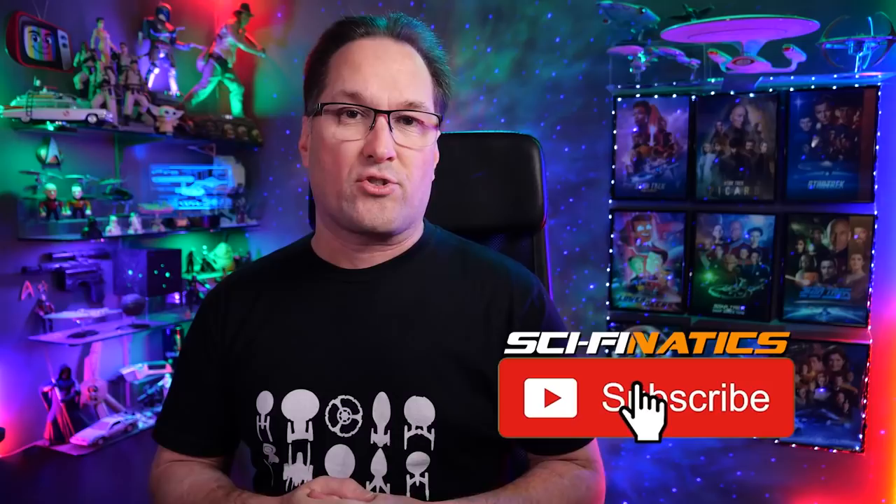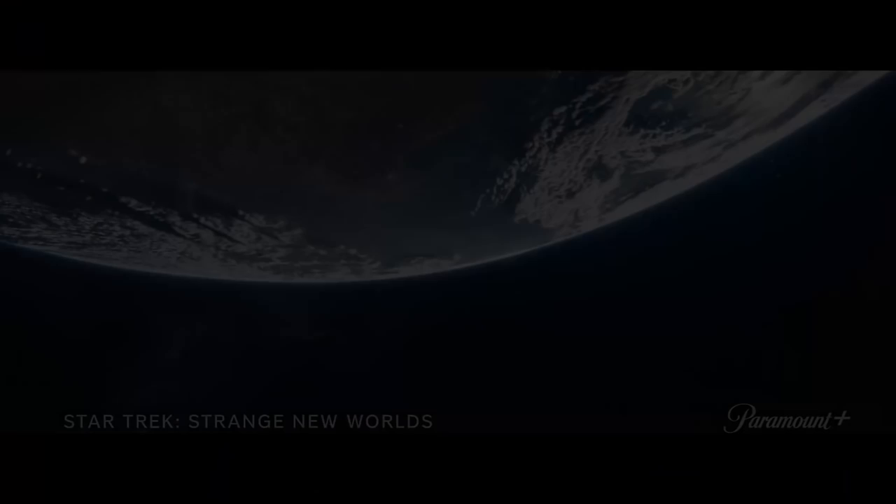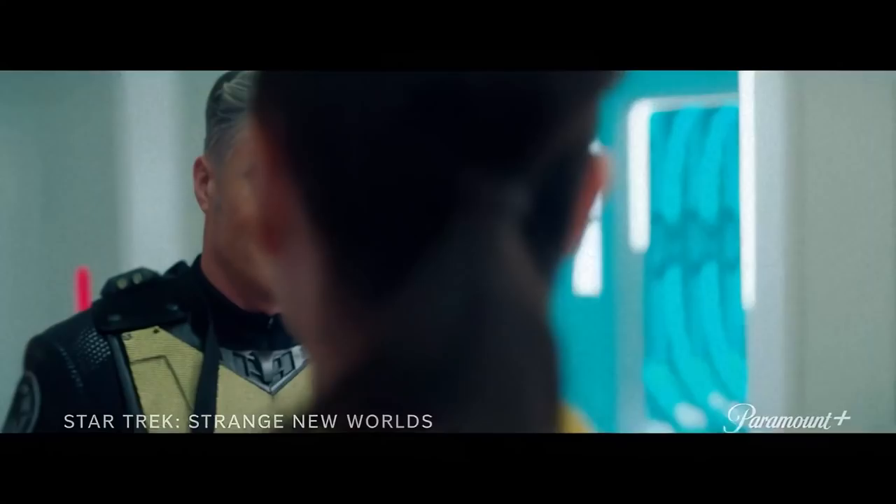If you haven't subscribed to Sci-Fanatics yet, please click on that big red button to stay up to date with all the latest Star Trek news on YouTube. First we're going to look at the Pike trailer and break that down shot by shot, then do Number One, Una, and then finish off with Spock. So let's get into that.